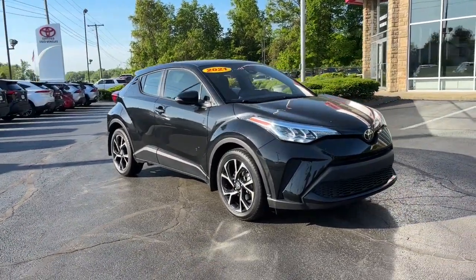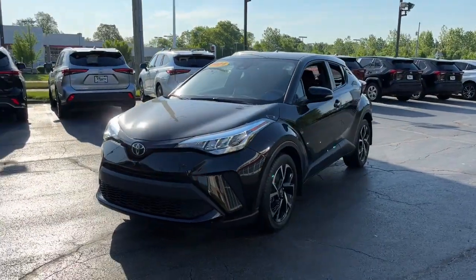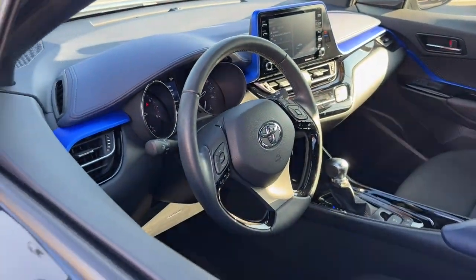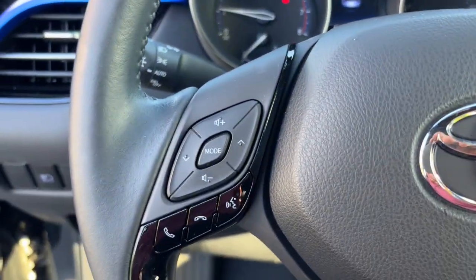This could be the car for you. The 2021 Toyota C-HR, with less than 40,000 miles on the odometer, this vehicle stands out from the rest. Here's a bold, sporty Toyota C-HR that's got all the elements you need to express your unique sense of style.